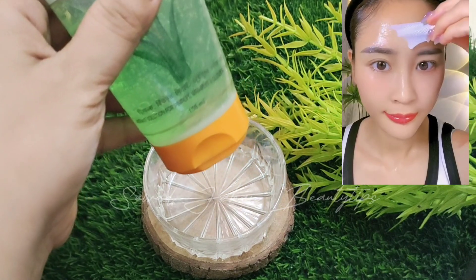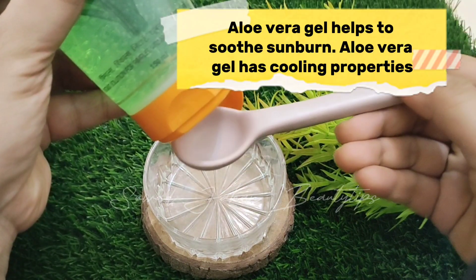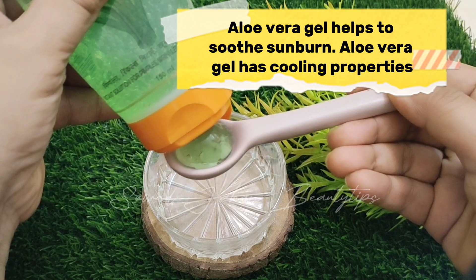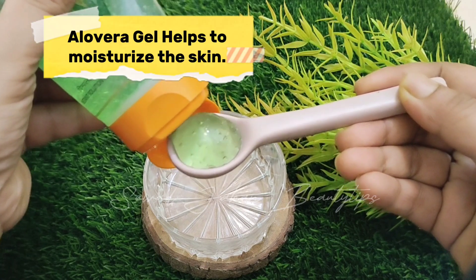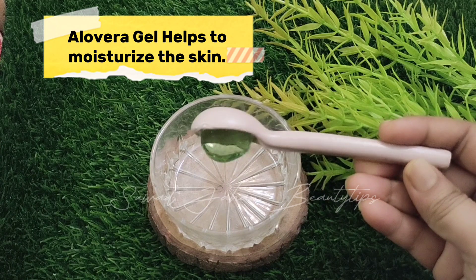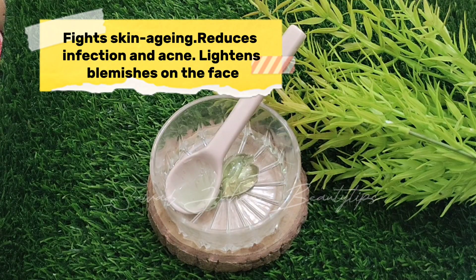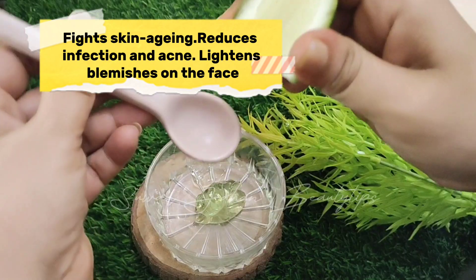Aloe Vera Gel helps to soothe sunburn and has cooling properties. Aloe Vera Gel helps to moisturize the skin, fights skin aging, reduces infection and acne, and lightens blemishes on the face.